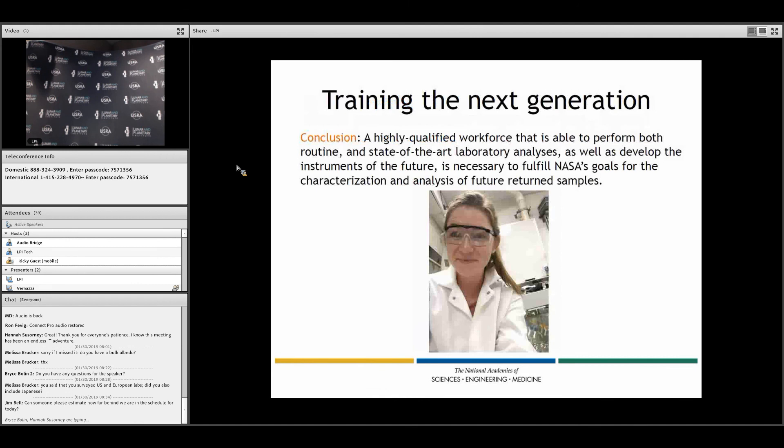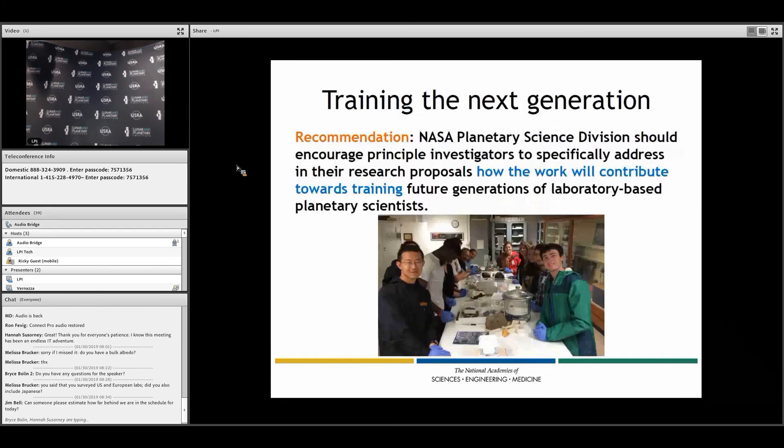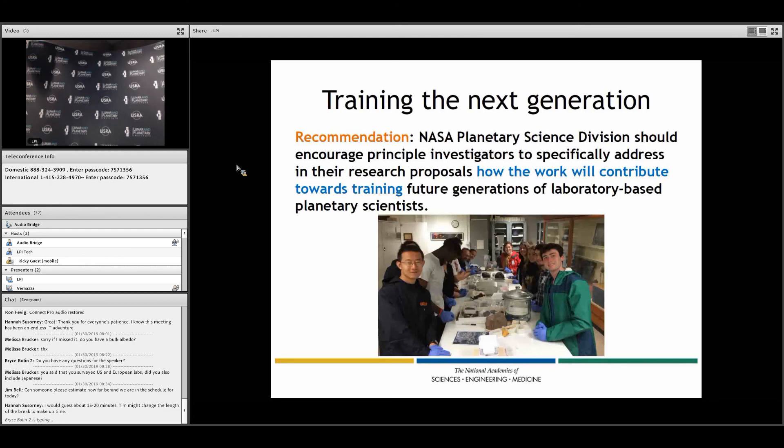Another important consideration is training the next generation of a highly qualified workforce. The recommendation is that NASA should encourage principal investigators to address in their research proposals how the work will contribute towards this training. Those familiar with NSF know the concept of broader impacts — training next generation scientists falls within that. Nothing like this currently exists in NASA, but we viewed it as a very important endeavor.